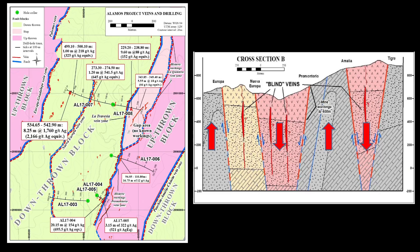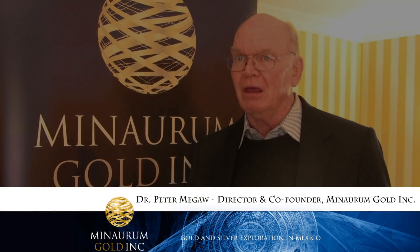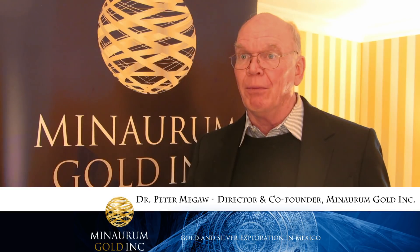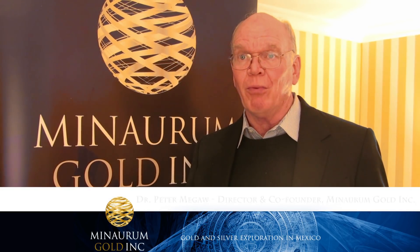We put the structural model together with what we know about how epithermal veins work, and we said the real potential in this district is not in the historically explored and known part, but in the flanking, completely unexplored — although heavily prospected — areas.